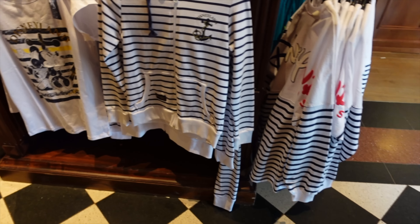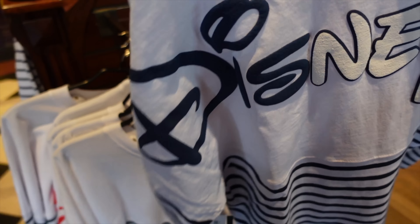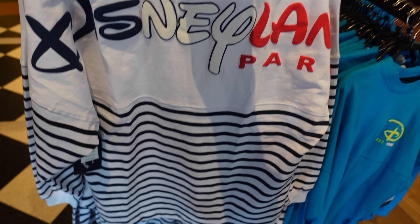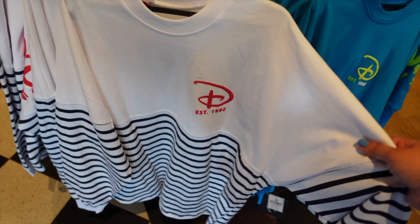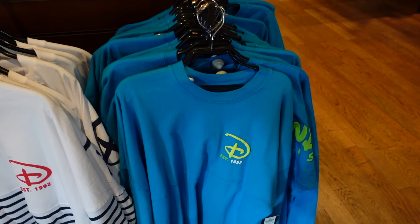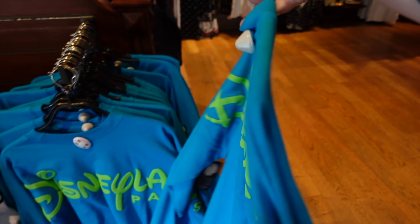This is a spirit jersey that I don't yet own but I've been contemplating for a while. It's a Paris exclusive — on the back it says 'Disneyland Paris' in the colors of the French flag with stripes under it. I've got loads of spirit jerseys already, and since white isn't my favorite color — even though this isn't completely white — I'm hesitant, but it is cool. The spirit jerseys here are all 59.99 euros. There's also the neon one released in other Disney parks, but this is the Disneyland Paris version.